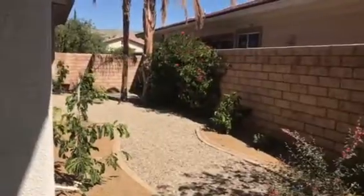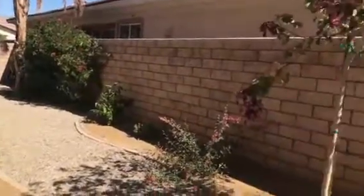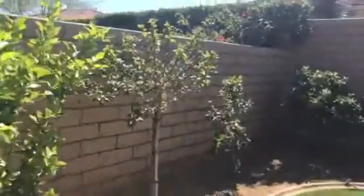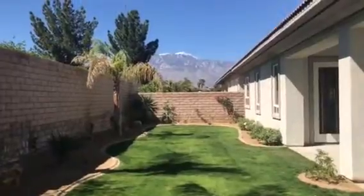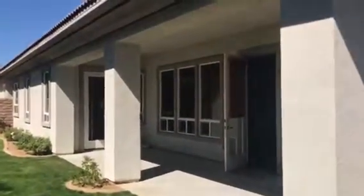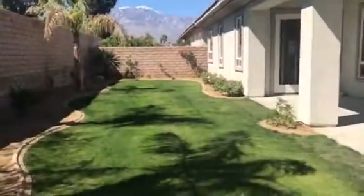This is the side of the house — desert landscaping, very low maintenance, very tall wall, and the grass is great. You have a gorgeous mountain view for your enjoyment and a great patio area for barbecue.